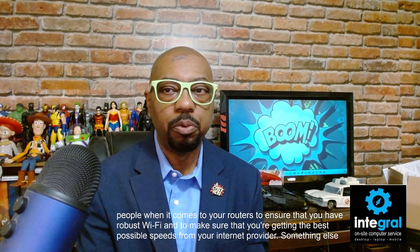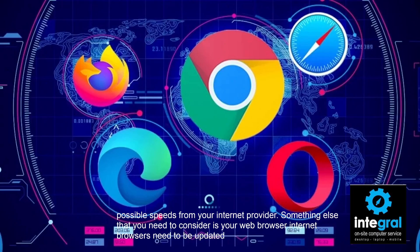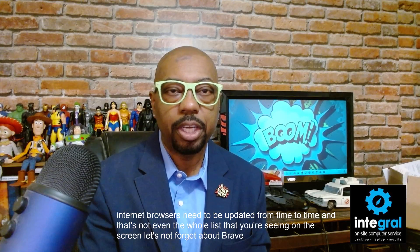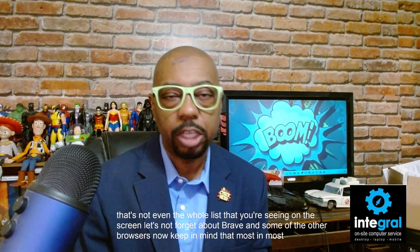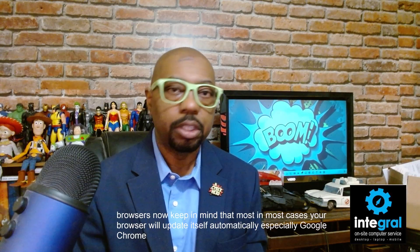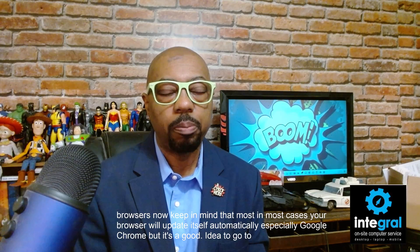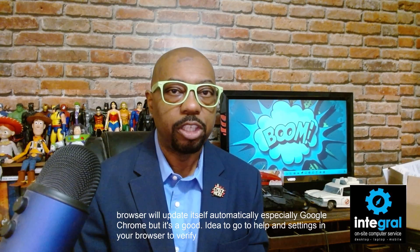Something else to consider is your web browser. Internet browsers need to be updated from time to time — and that's not even the whole list of browsers out there; let's not forget Brave and others. In most cases your browser will update itself automatically, especially Google Chrome, but it's a good idea to go to Help and Settings in your browser to verify you have the latest version.